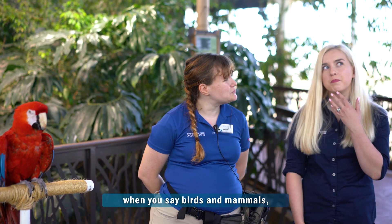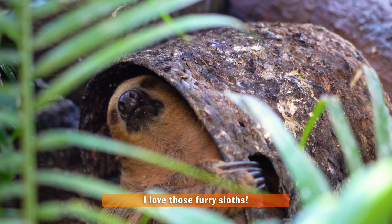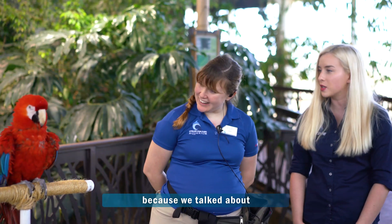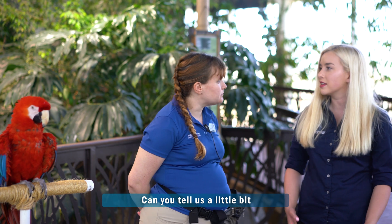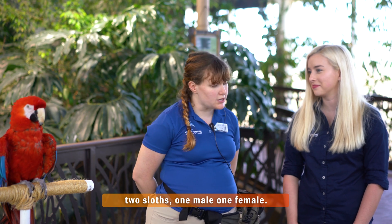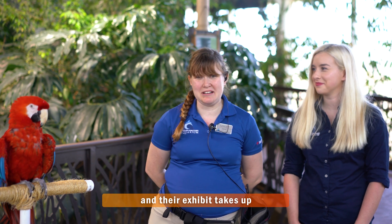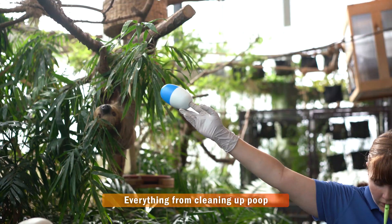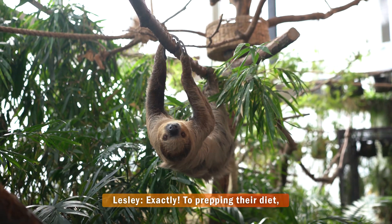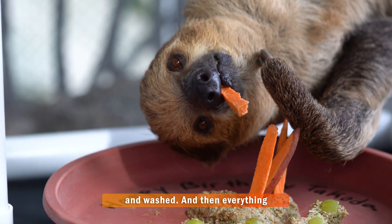So wait a minute — when you say birds and mammals, does that include sloths? It sure does! Sloths are amazing, and I actually want to talk a little bit about the sloths because we talked about the food they eat last week. We have two sloths, one male and one female, and honestly taking care of them and their exhibit takes up my entire work day — everything from cleaning up poop to prepping their diet, making sure it's measured out and washed.